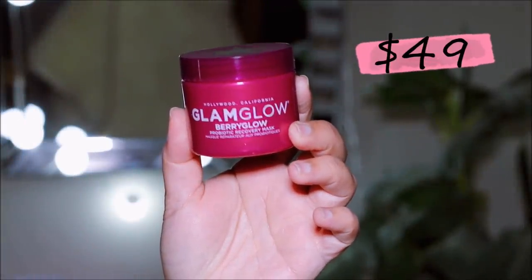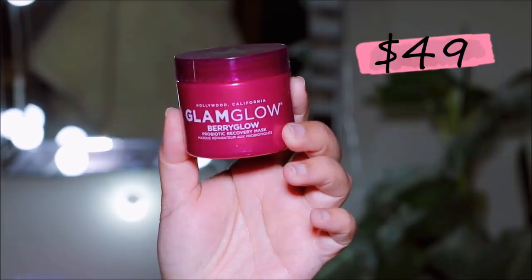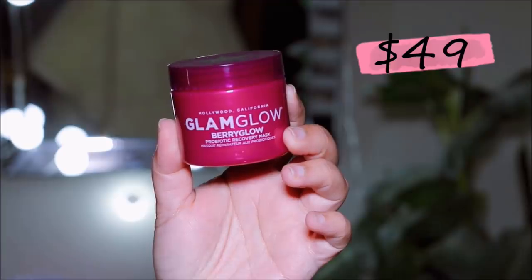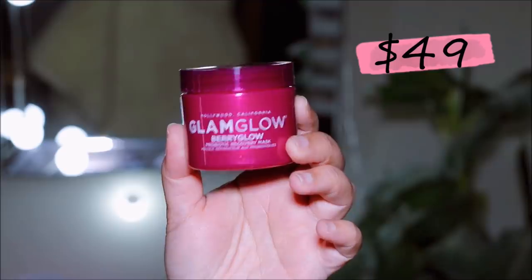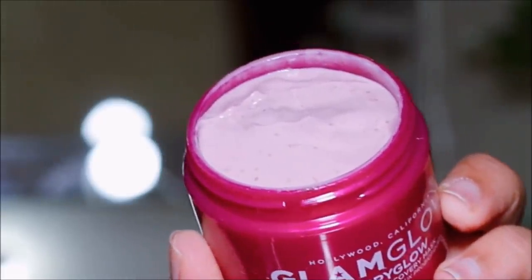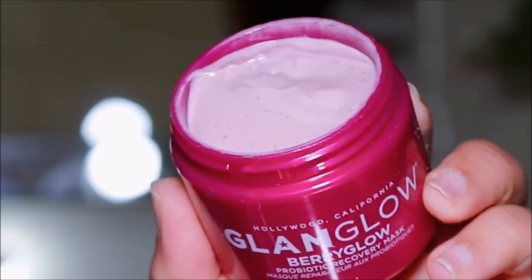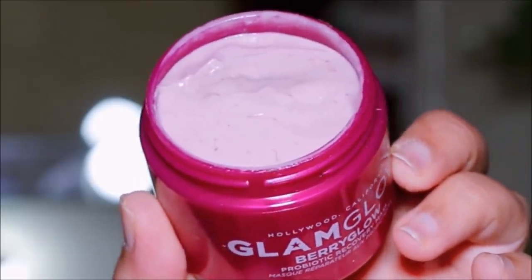The first product is the GlamGlow Berry Glow Probiotic Recovery Face Mask, which retails for $49. This is actually a superfood for your face — it smells and feels like a smoothie. It has a good blend of beetroot, hibiscus flower, and super berries, so it's a probiotic that helps to repair the skin's barrier. Overall fantastic — I've tried it once and it felt really good.